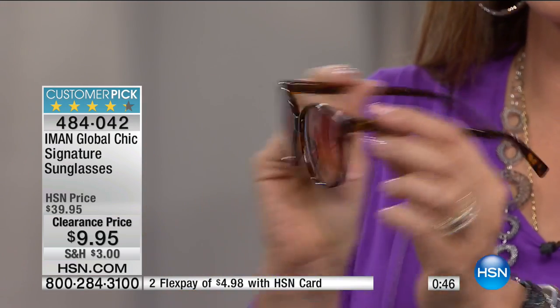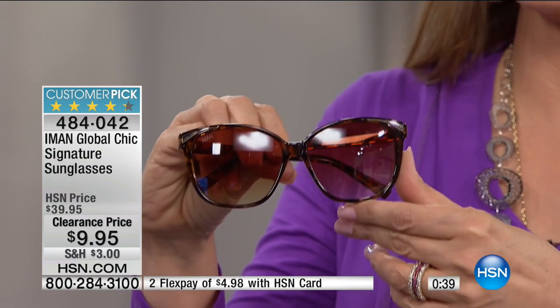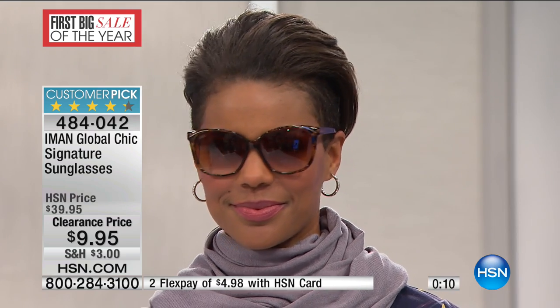You're going to have protection from the sun — they're normally $30 more. If you know someone who loves the glamour of Iman, this would be a great gift. Whether you have a rounder face, heart-shaped, square, or oval, I think this is complementary to everybody's face shape. You can see the ombre effect — darker on top, lighter on bottom. They're great and you're loving them.